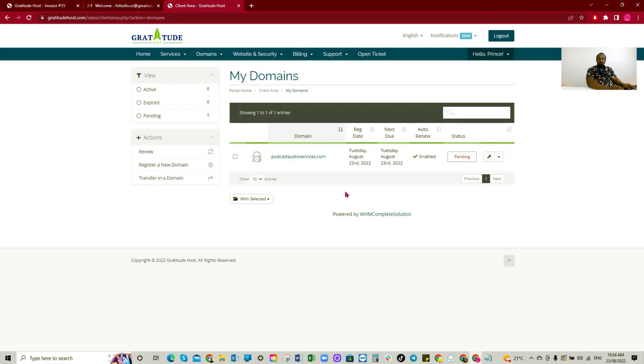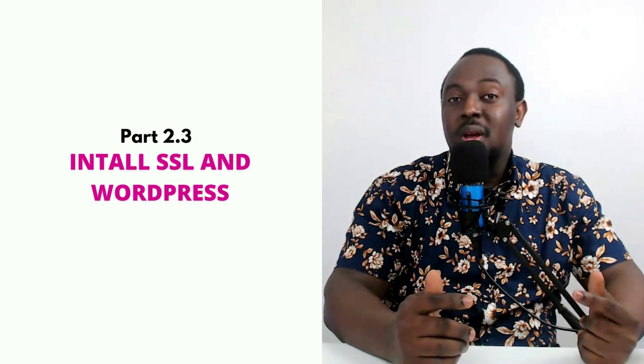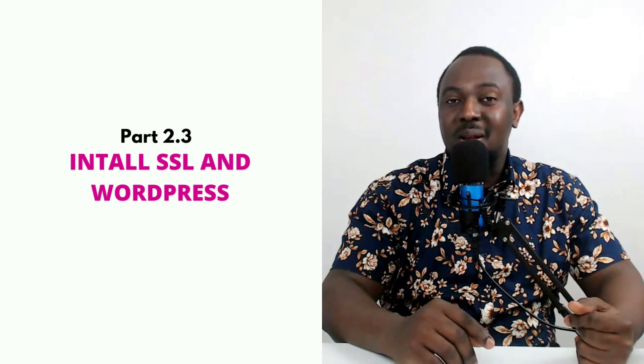Once everything is approved, I'll show you guys how to install your SSL certificate and also how to install WordPress on your hosting. Buying your domain name and hosting is really easy. You can use GratitudeHost.com/sales, or feel free to use your own provider — but I've been using Gratitude Host for some time now and I love their services and the speed of their hosting. In part 2.3, I'll show you how to install your SSL certificate and WordPress. See you in part 2.3 — bye!